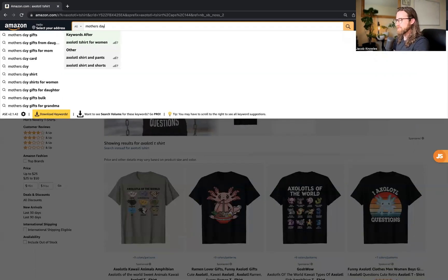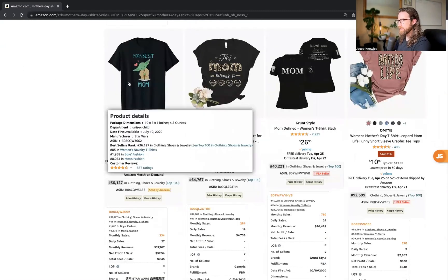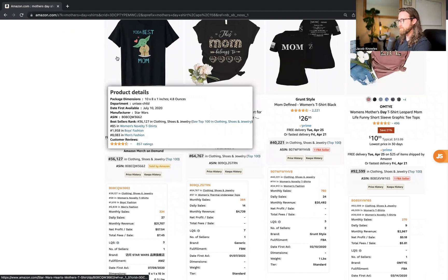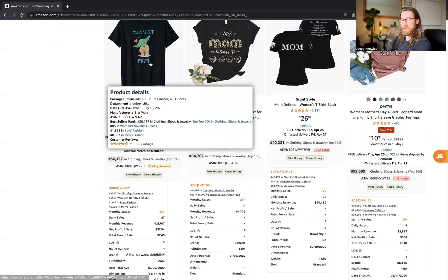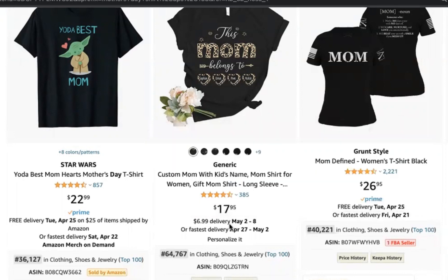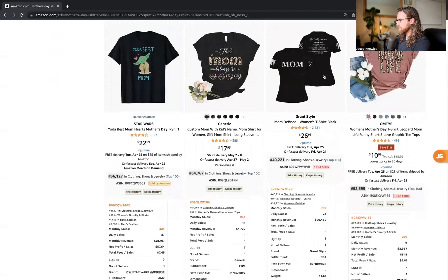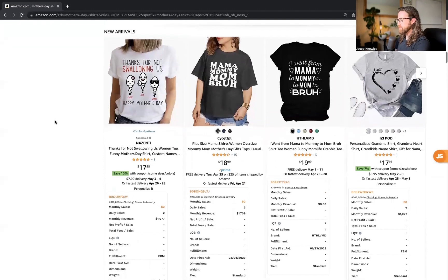Let's look at Mother's Day shirts. Scroll through and stay away from anything trademarked or copyrighted — for instance, this is the official Star Wars brand, so avoid designs like this. They consistently do extremely well, but you will risk your account. Some listings here have personalization with names and hearts, and others have printing on the back, so they're probably fulfilled by Merchant or fulfilled by Amazon — not the print-on-demand program Merch by Amazon.